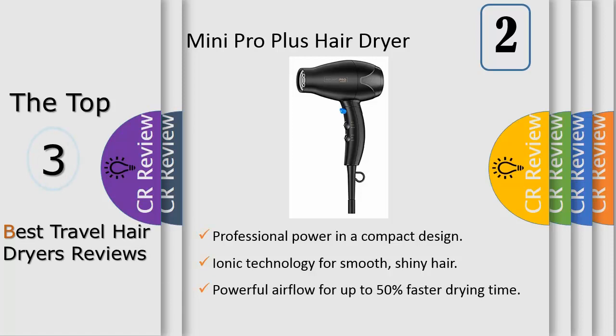Ionic technology in this ionic hair dryer creates smooth, shiny looking hair and less frizz. With 3 heats and 2 speeds, this compact hair dryer is perfect for all hair types. An easy flip of the switches creates a combination of settings to match your hair texture and length or to match your desired styling goal.